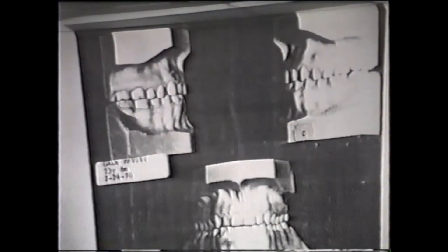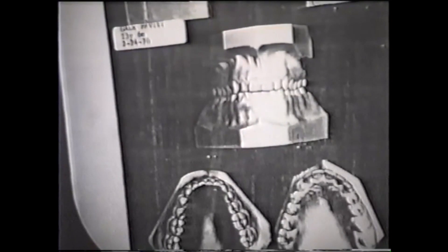Now here she is after treatment. What did I do? Did I do surgery? Now here was her face, and now here is her face — this is a photograph. Now what took place? How did I treat it?